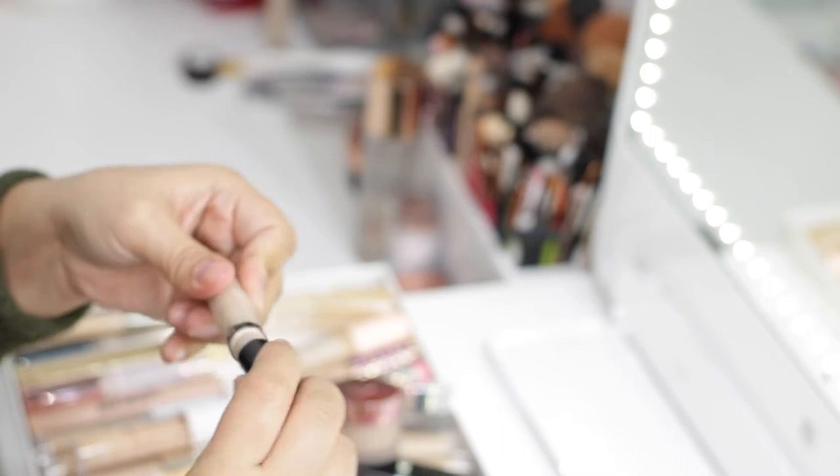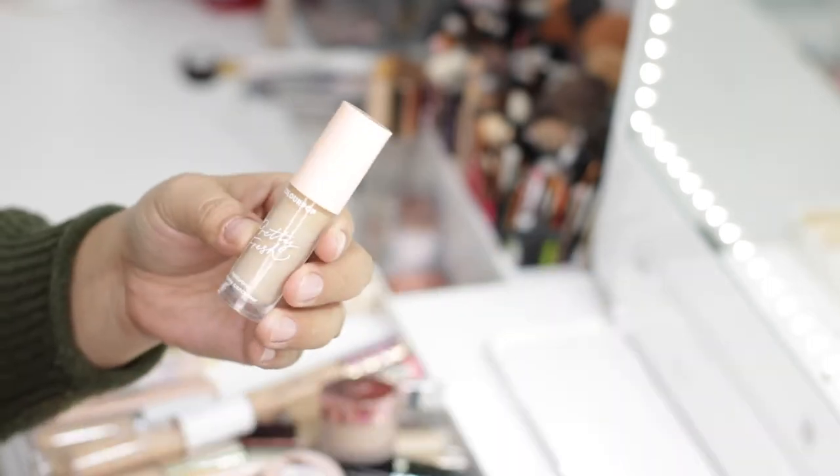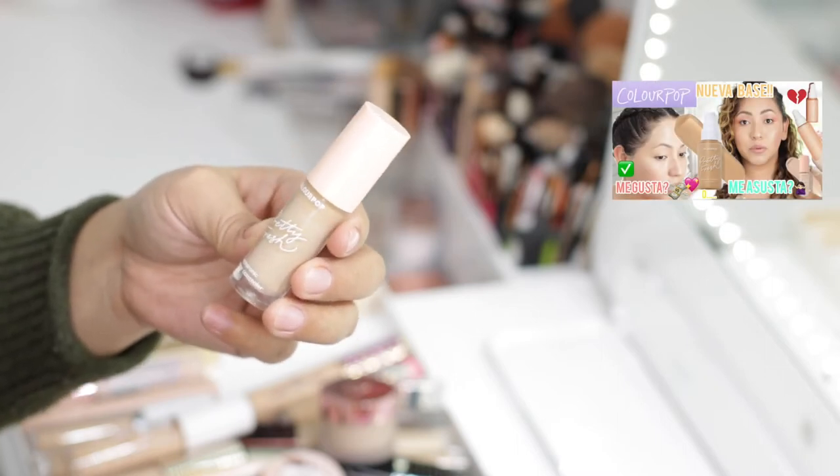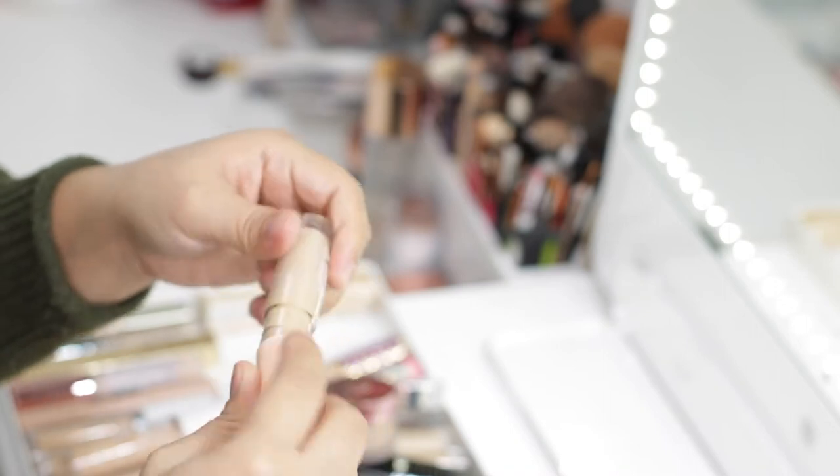The Revlon ColorStay Concealer is not a bad concealer, but it's definitely not my favorite, so I'd rather pass this along — this one is going to go. The next concealer is by ColourPop — the Pretty Fresh Hyaluronic Creamy Concealer. This one is actually really good, especially if you're the type of person who doesn't like high coverage.